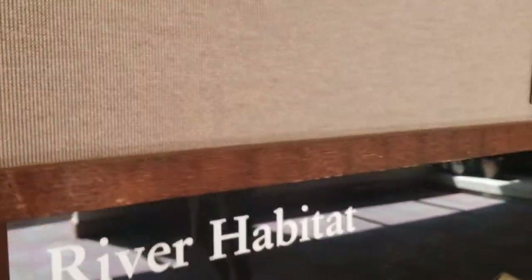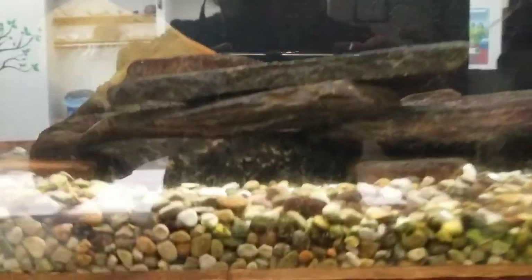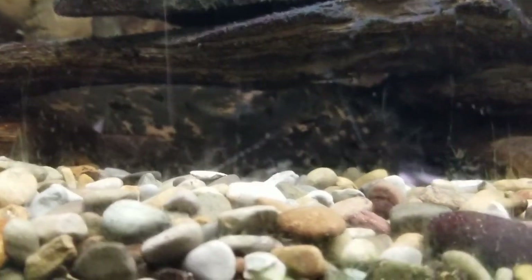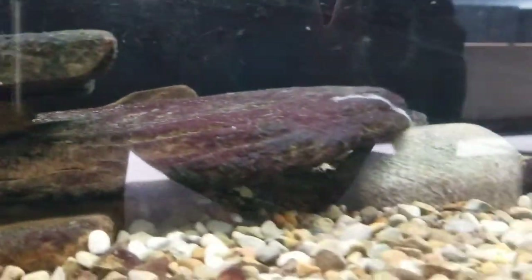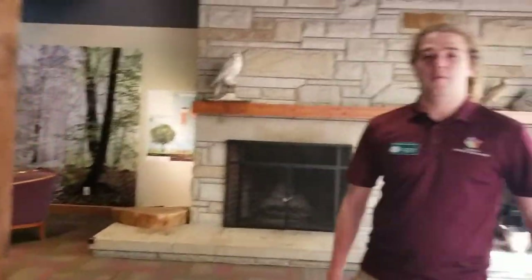Next up we have our eastern hellbender exhibit. He's very difficult to find — sometimes he has very good camouflage and blends in with the bottom of the tank very well. He is America's largest salamander and Ohio's largest amphibian. They breathe through their skin, so they're a very good indicator of water quality — they need very clean water to survive.